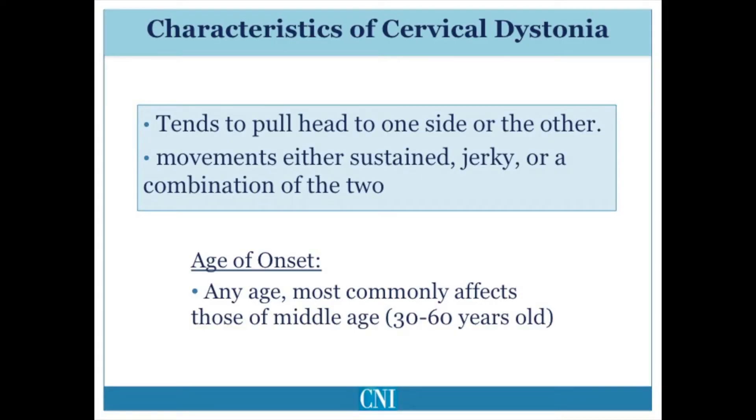Cervical dystonia more commonly affects women than men, and usually begins in middle age, typically between the ages of 30 to 60, though it may begin in younger individuals or in the elderly. The head tends to assume a dominant position with either turning, tilting, or shifting of the neck to one side or the other.